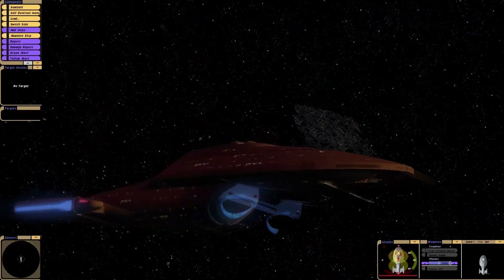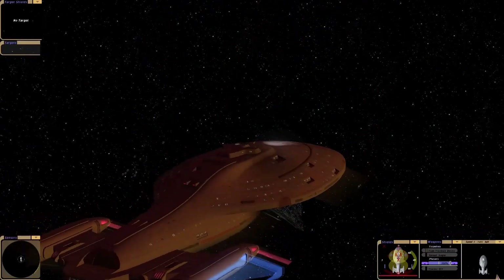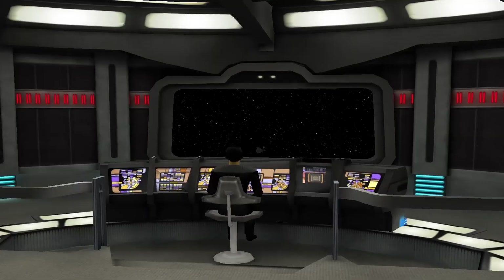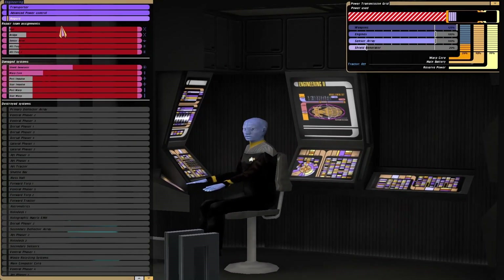Whoa! I don't believe it. My hull's gone completely. The shields have dropped. What's going on here? It's almost like the ship's disabled. And they're not talking to me. What's going on? Are they sulking?